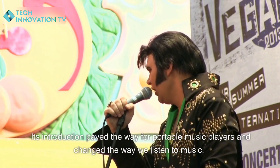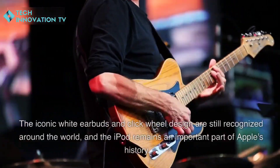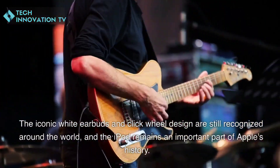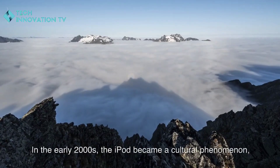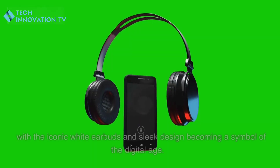Its introduction paved the way for portable music players and changed the way we listen to music. The iconic white earbuds and click wheel design are still recognized around the world, and the iPod remains an important part of Apple's history.